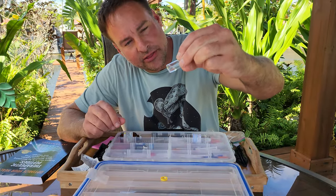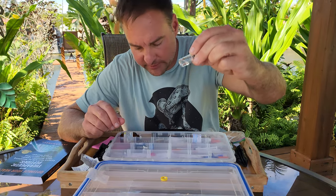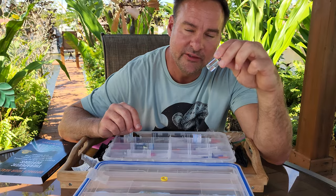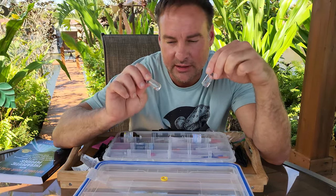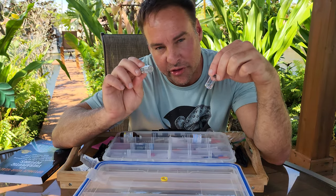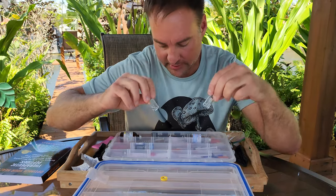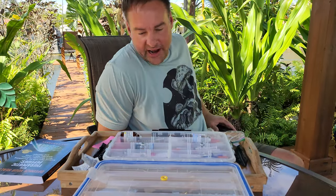Here's the thymalin I just mixed up about five minutes ago — basically all dissolved. So: thymalin every day, half a CC. Epithalon — the whole vial — every third day for 20 days. That's it for the six months. Then do it again six months later. That's it, done — there you have it.